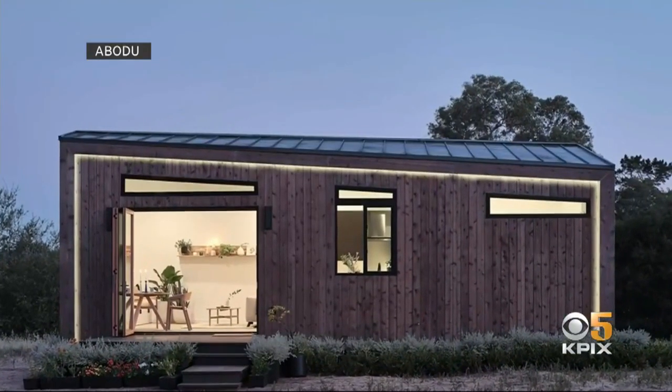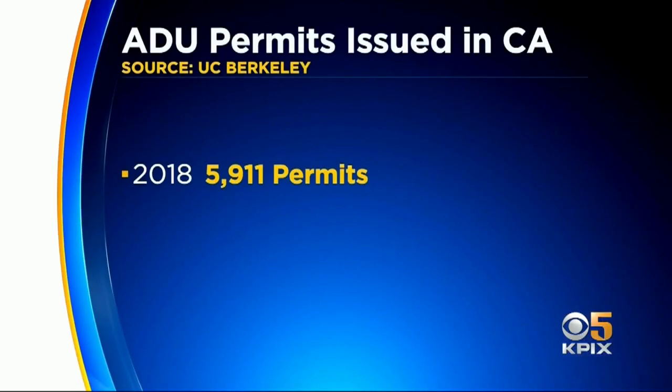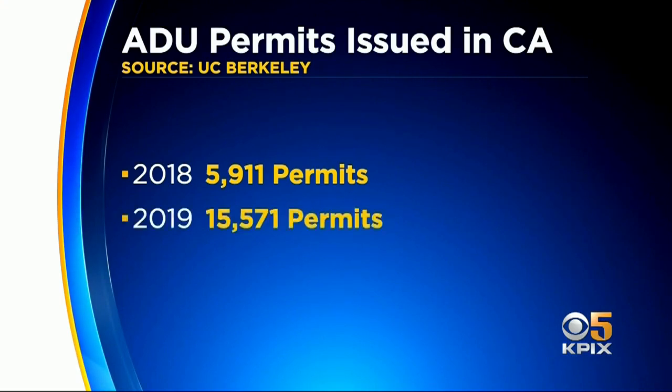ADU construction in California has surged dramatically with the passage of new legislation. In 2018, nearly 6,000 permits were issued. In 2019, more than 15,000.